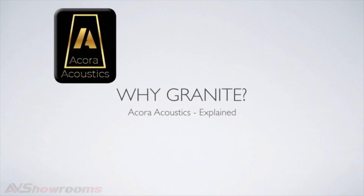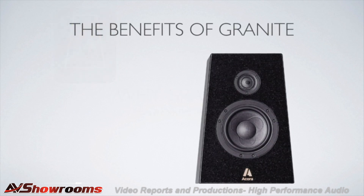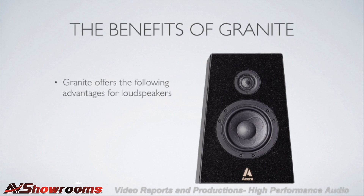Hi, this is Scott from Acora Acoustics. This quick video is to explain the benefits of using granite as an enclosure for our loudspeakers. When building a loudspeaker, using granite has three major advantages over typical wood or wood byproduct.